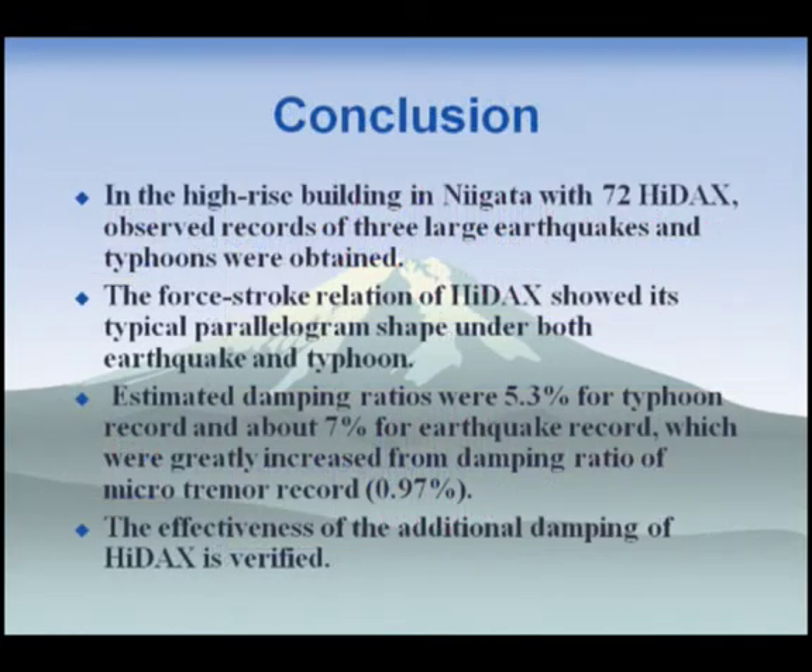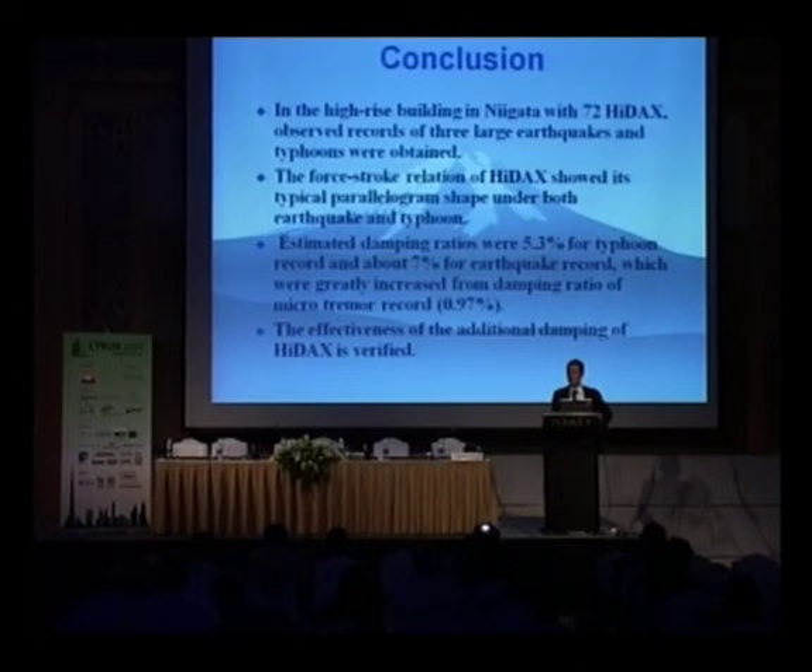In conclusion, I showed observation records during typhoons and earthquakes using semi-active oil dampers and passive oil dampers. The force-stroke relation of HIDEX showed its typical parallelogram shape under both earthquake and typhoon conditions. Vibration levels ranged from 0.5 to 5 millimeters. Estimated damping ratios were 5% for the typhoon and about 7% for earthquake records, greatly increased from the 1% without-damper microtremor case. The effectiveness of HIDEX's additional damping is verified — it was about 1.7 times larger than that predicted by passive oil dampers alone. Thank you for your attention.